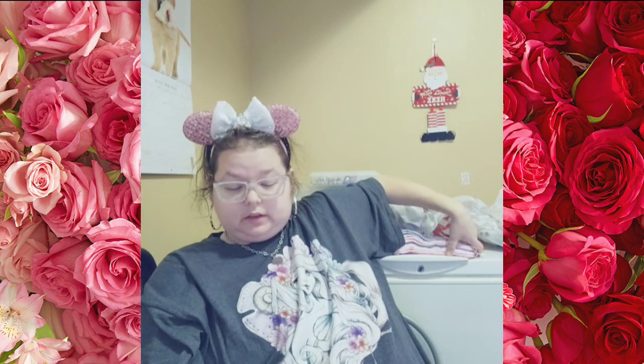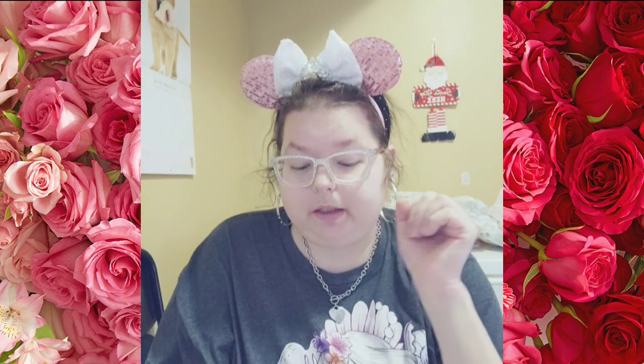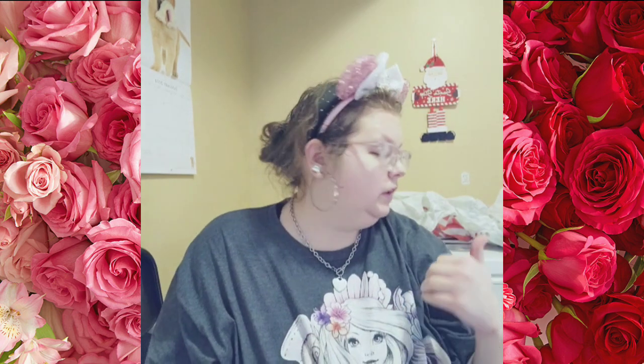So basically our state does not — well they do have bags but you got to pay for it, so I bring my own bags. It wasn't a Valentine's bag but I put it right there.